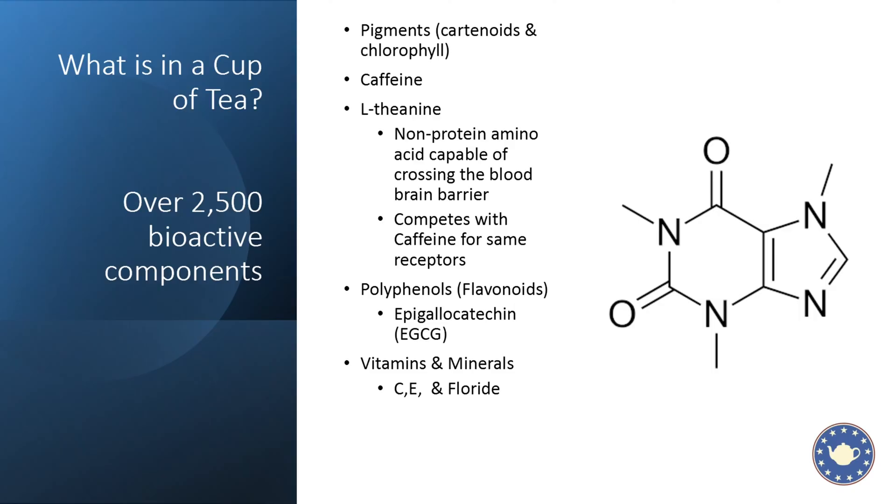Before we move on, I want to point out L-theanine. For those of us who are caffeine sensitive, L-theanine is our friend because it competes with caffeine for the receptors in our nervous system. This is why a cup of tea does not make you jittery like a cup of coffee, and why caffeine absorption in tea is much slower than in coffee — and why a cup of tea may keep you up longer.